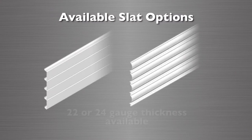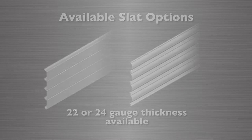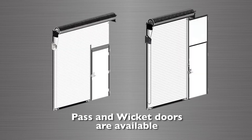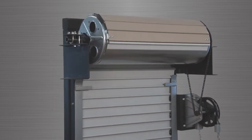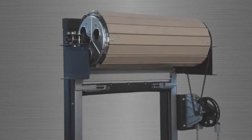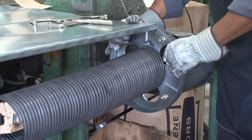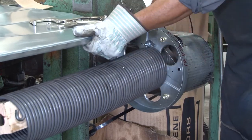The slats are available in either flat or curved configurations in 22 or 24 gauge thicknesses. Pass doors and wicket door configurations are available for your convenience. The counterbalancing mechanism is housed in a unique roll-up assembly forming a self-enclosing hood. The door rolls on sealed, self-aligning ball bearings which promise years of trouble-free rotation.